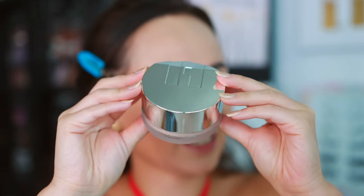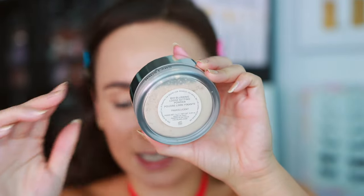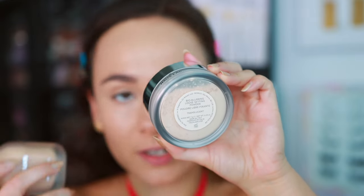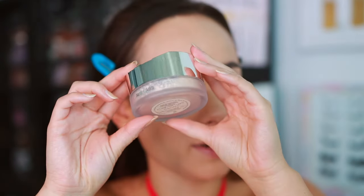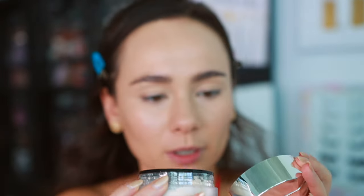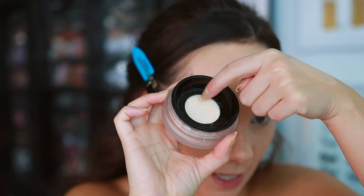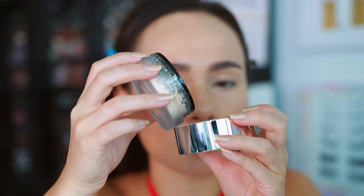The packaging has a silver top with a slant. It's made in Italy with an 18-month shelf life — the foundation is made in Korea, by the way. Inside there's a piece of mesh — let's peel the sticky off and see the powder.